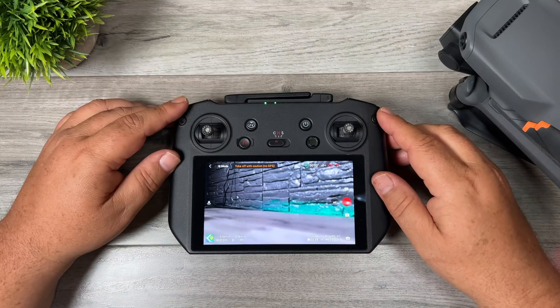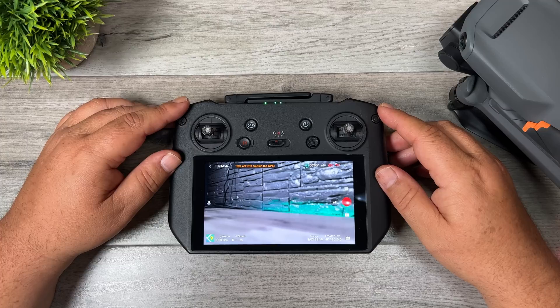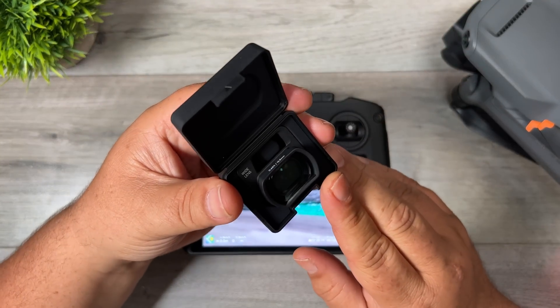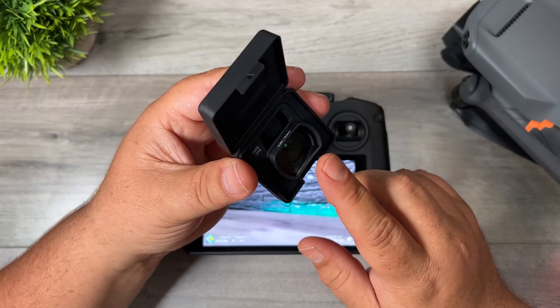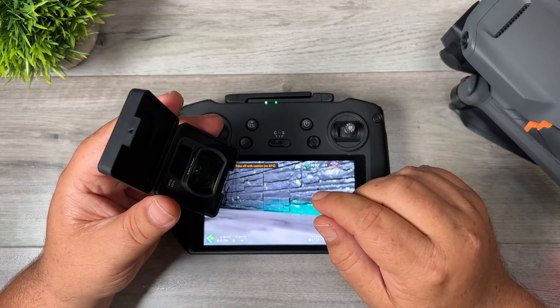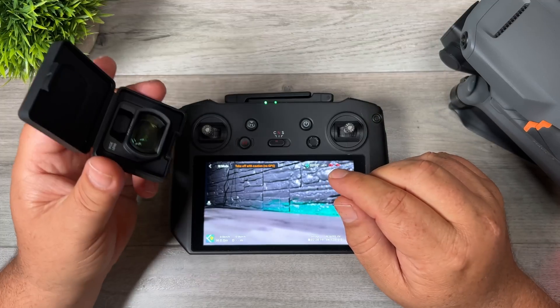The release notes also state that when you're filming a master shot or using quick shots, you can now set your color profile to D-log or HLG — however it's not available for Asteroid. On top of that, if you own the wide angle lens, they've made some improvements to the intelligent flight features. Up until this update, if you mounted the wide angle lens the intelligent flight features were no longer accessible. But now with this latest update you can use quick shots, master shots, hyperlapses, and focus track — however again Asteroid is not available.